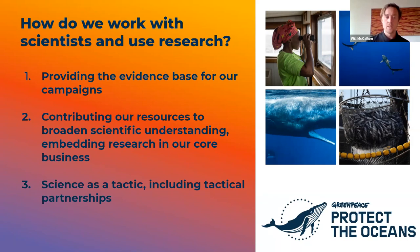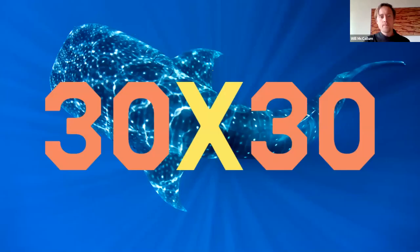Second is contributing our resources to broaden scientific understanding and embedding research into our core business — not always tied to a particular campaign, but using the fact that we have ships, global representation, and are present in the UN as permanent observers. The 30 by 30 target comes from an IUCN meeting in 2016, where governments agreed that to restore the oceans to proper health and help wildlife thrive, we need to protect at least 30% of the world's oceans by 2030.